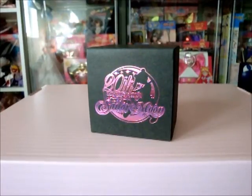Here's my review of the Premium Bandai 20th Anniversary Cosmic Heart Necklace.